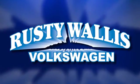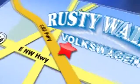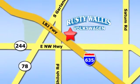Rusty Wallace Volkswagen is one of the premier Volkswagen dealerships in Texas. We're easy to find just off Northwest Highway at 12635 LBJ Freeway in Garland. We'll see you next week.